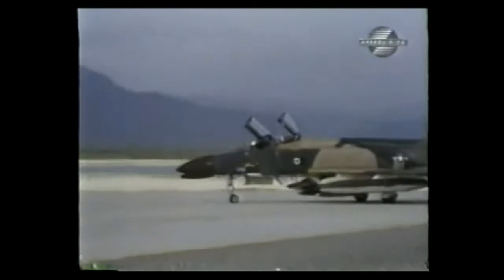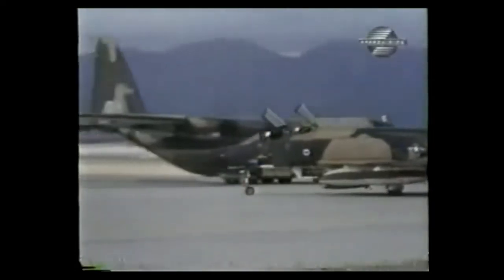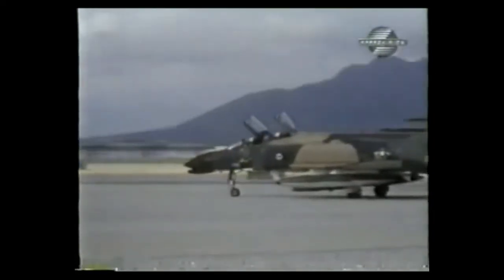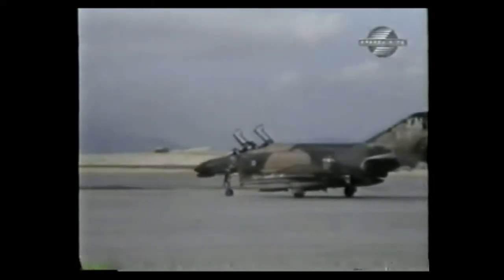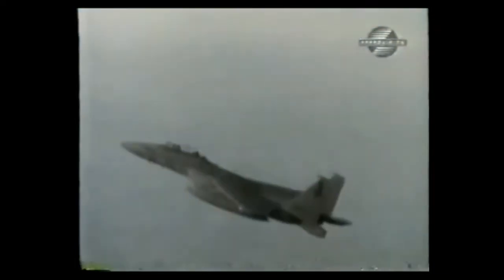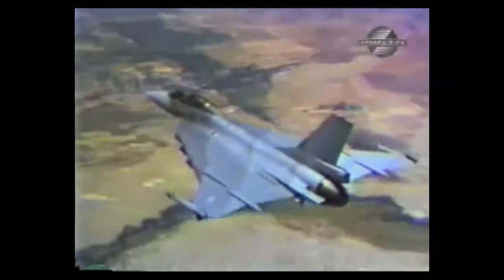In 1981, the U.S. Air Force started the Advanced Tactical Fighter Program. The goal: replace the aging F-4 Phantom in the role of ground attack. McDonnell Douglas with its modified two-seat F-15B and General Dynamics with the XL were the main competitors.